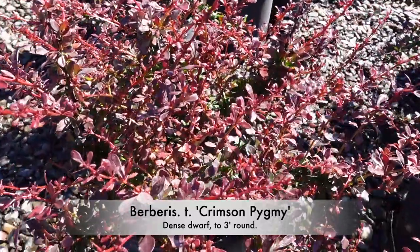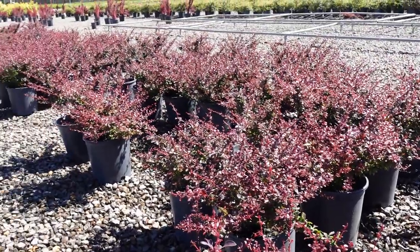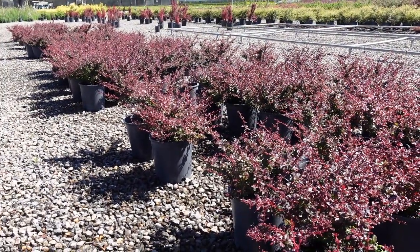Berberis Crimson Pygmy is another dwarf. These stay quite compact and have green foliage on the interior and red on the exterior.